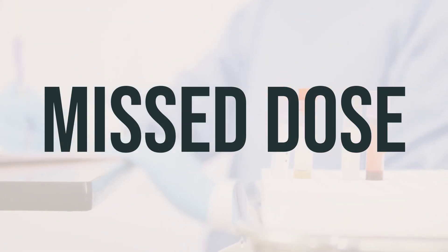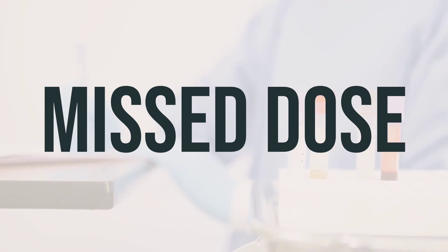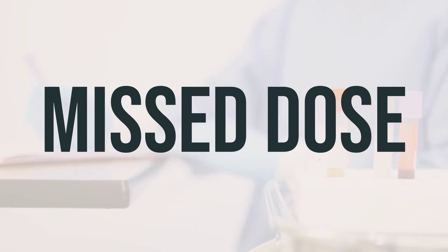If you forget to take a dose, take it as soon as you remember. If it's almost time for your next dose, just skip the missed dose and take your next dose at the usual time. Don't take a double dose to make up for the missed one.